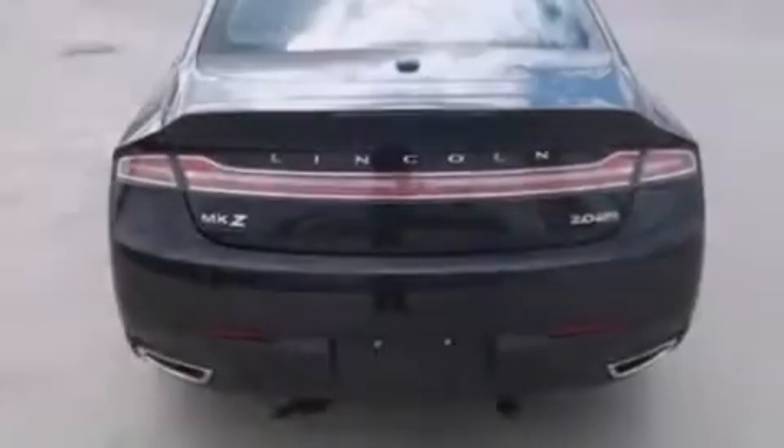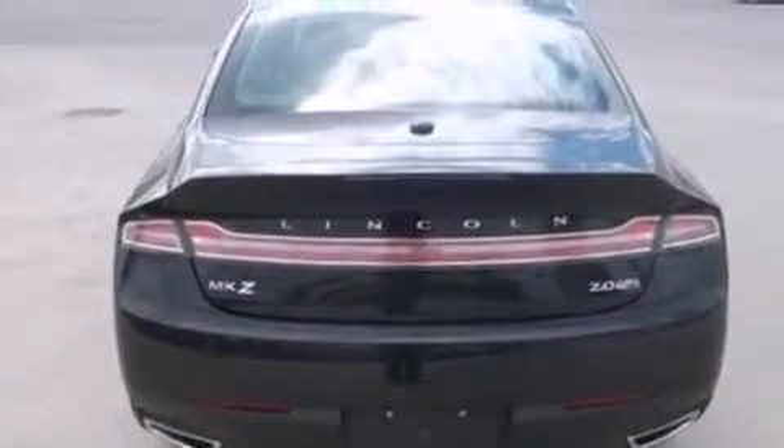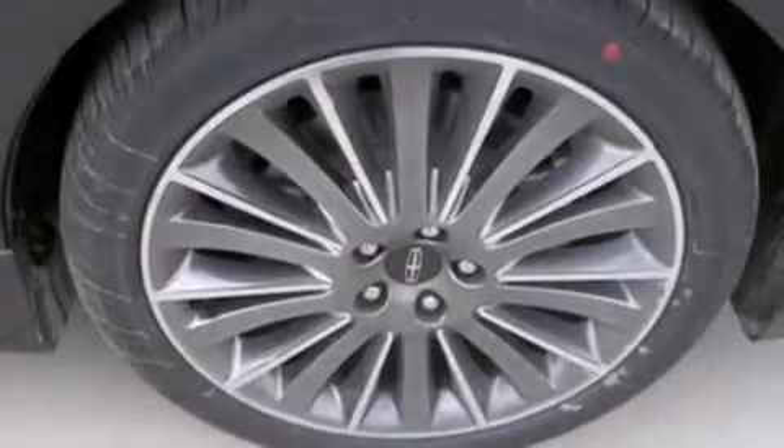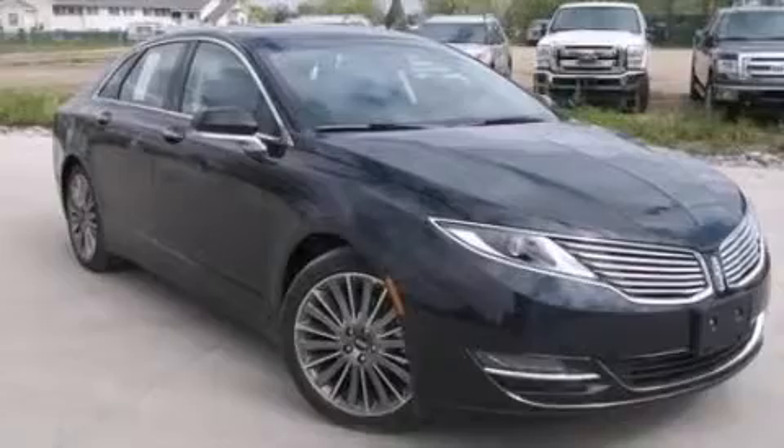The following features are also included: memory settings for the driver's seat positions so you can recall your favorite position with the push of one button, air conditioning, cruise control, steering wheel mounted gear shifting, and side curtain airbags.